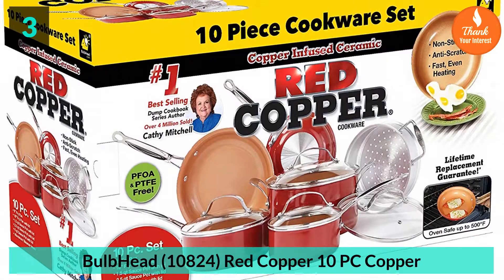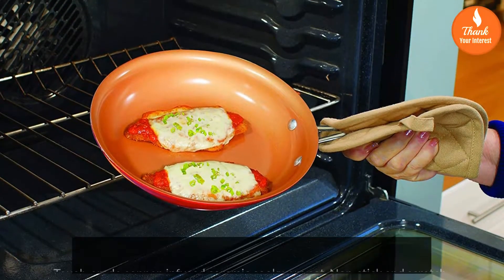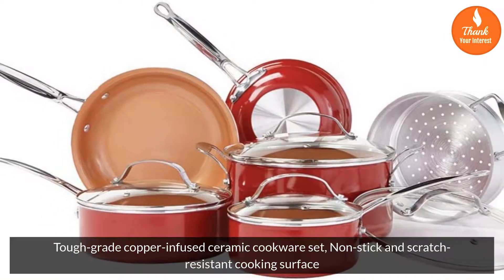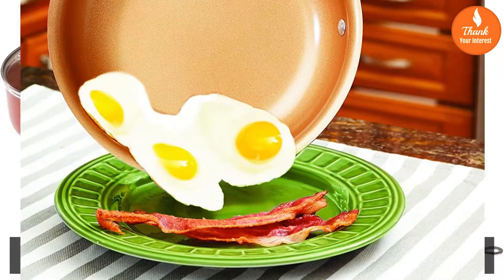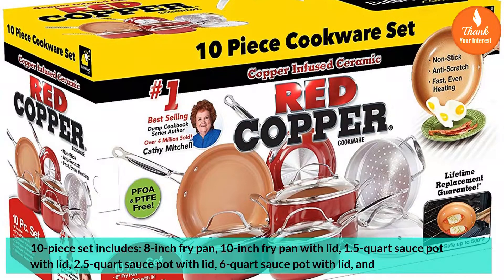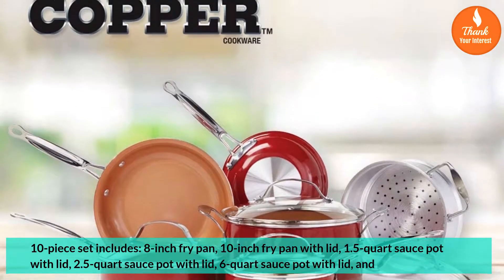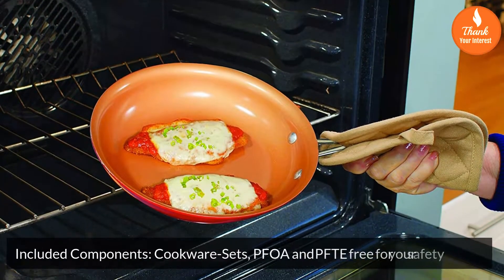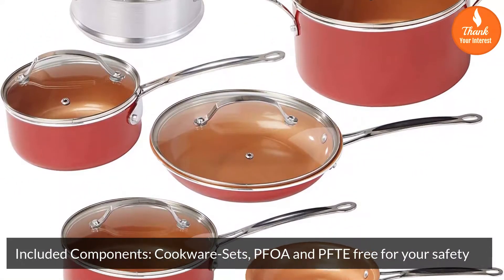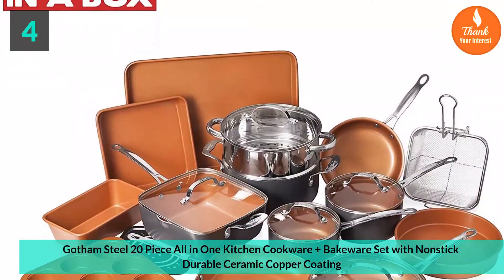Number 3: Bulb Head 10824 Red Copper 10-PC Copper Tough Grade Copper Infused Ceramic Cookware Set, Nonstick and Scratch-Resistant Cooking Surface. The 10-piece set includes an 8-inch fry pan, 10-inch fry pan with lid, 1.5-quart sauce pot with lid, 2.5-quart sauce pot with lid, and 6-quart sauce pot with lid. Included components are PFOA and PTFE free for your safety.